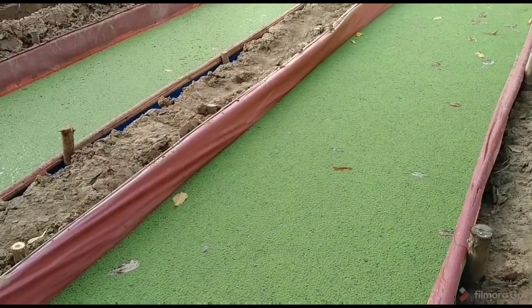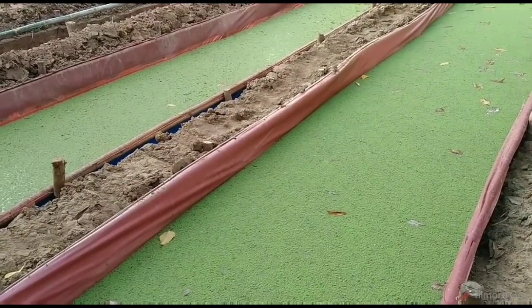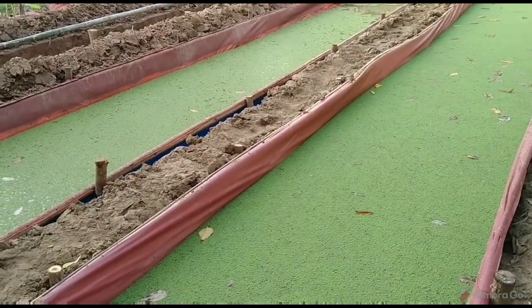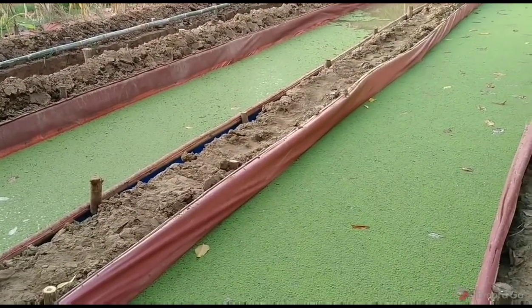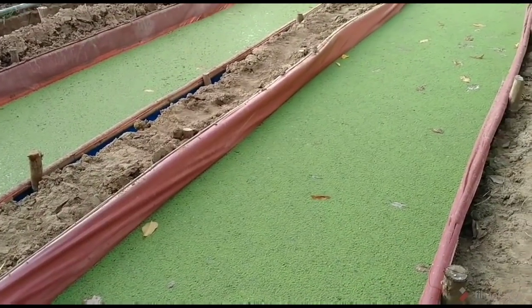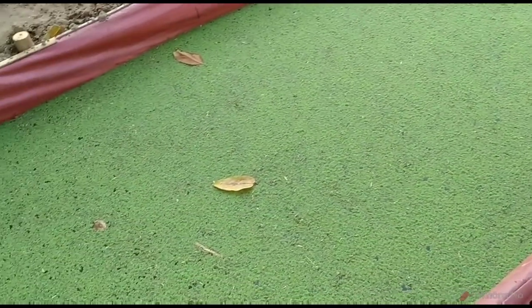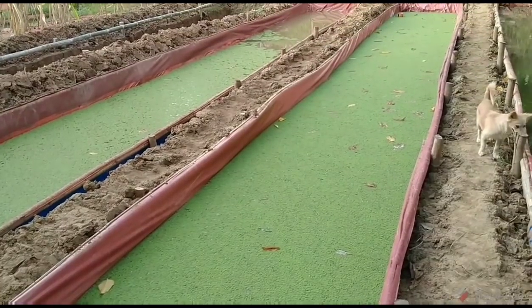So I'm ordering duckweed. I found three different sellers who actually have some available, so I'm going to order from all three of them. We're going to switch over to duckweed, because if we just leave this pit here and don't do anything to it, all this Azolla is going to be dead in a week or ten days.